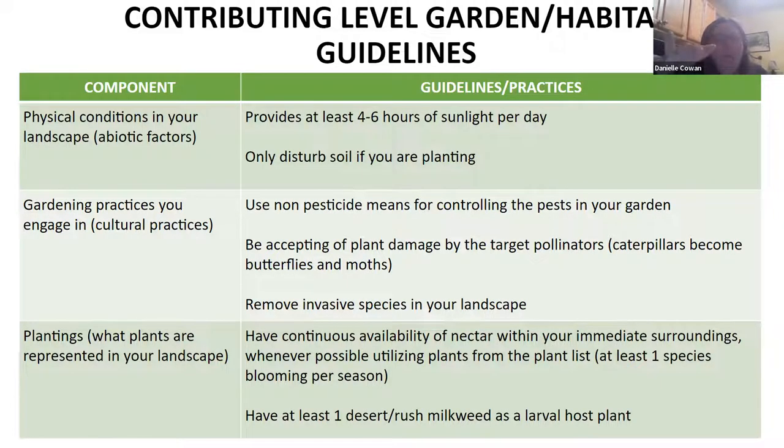The guidelines fall roughly into three categories: the physical components — the abiotic things; the cultural practices — what you actually do as the gardener; and the plantings — what type of plantings do you have. I'm going to go down one slide per guideline and talk about those.